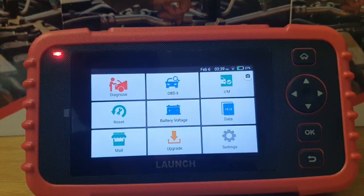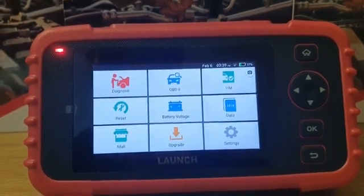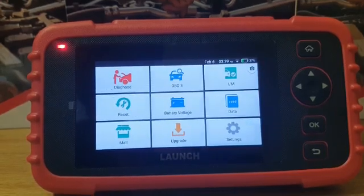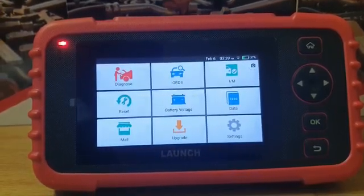You'll be able to read and clear fault codes on the following five systems: the engine, the ABS, the airbags, the transmission, and the steering assist systems.